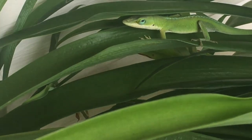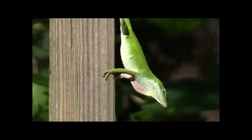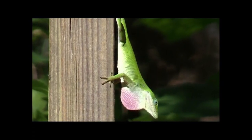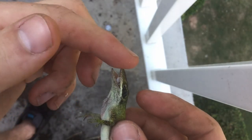These lizards are extremely territorial. When approached by another lizard, they will bob their head up and down and extend their colorful throat fan, or dewlap, in an attempt to ward off the intruder. If this fails, they are quick to fight, employing biting and scratching tactics.